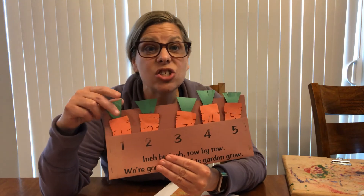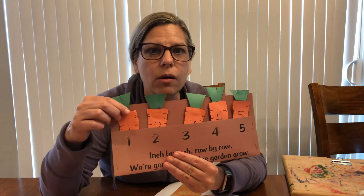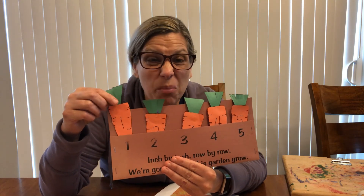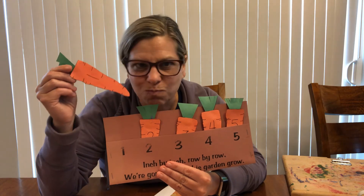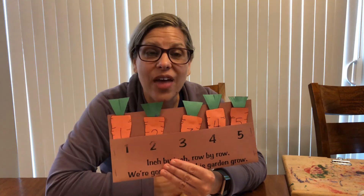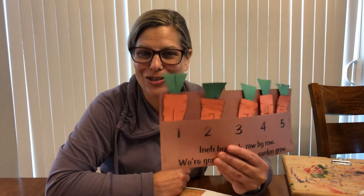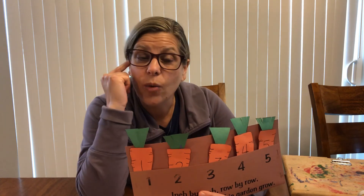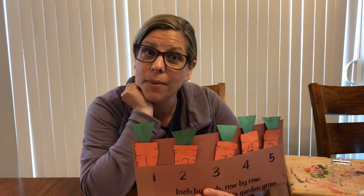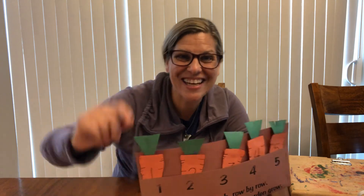Inch by inch and row by row, I'm gonna watch my carrots grow. Here comes a bunny — he's looking pretty hungry. Mmm, carrots for lunch! There you go, that's your project. I hope you have a really great time doing it — I sure did. And remember, you have great ideas. Mrs. Bows did her tops like this, but maybe you've got an idea of your own. I'd love to see it. All right, see you soon!